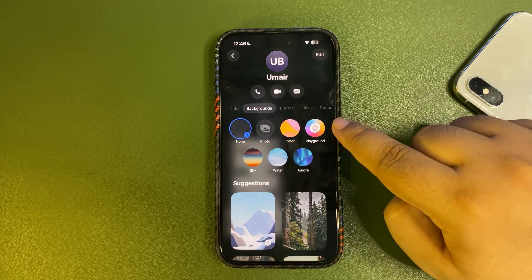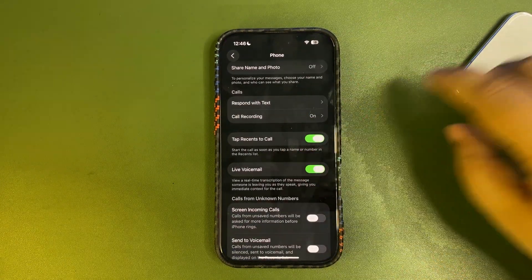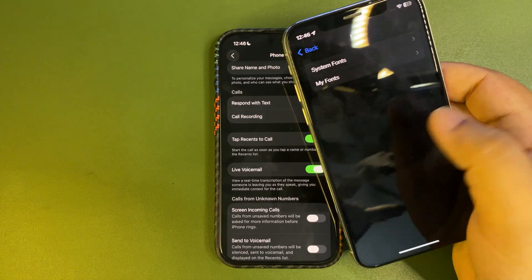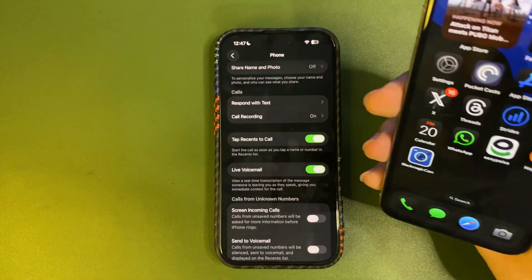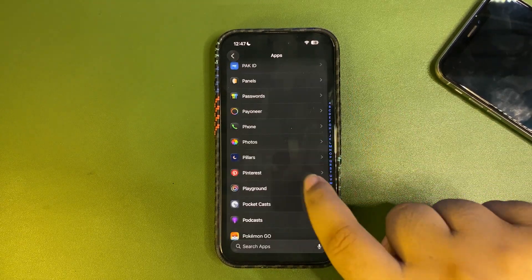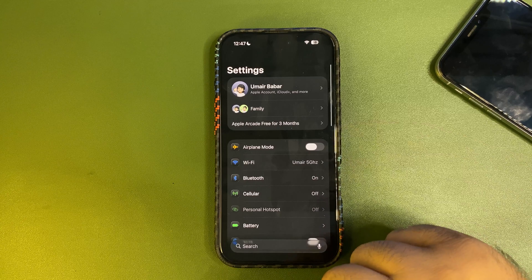Another feature no one may be talking about — in Settings, you used to have to swipe from the edge to go back. Now you can swipe anywhere on the screen to go back. This can be a very useful navigation change for many people.